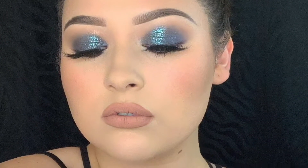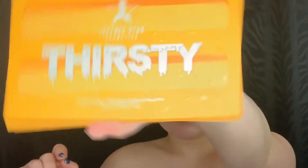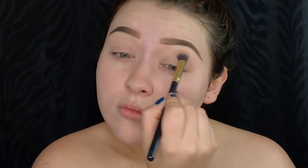What's up friends! Today I have for you this really cool galaxy blue smoky eyes, so if you want to see how I created this keep on watching. First I'm picking up my Thirsty palette and the first shade I'm gonna be picking up is Parched and I'm gonna use that shade to set my base.